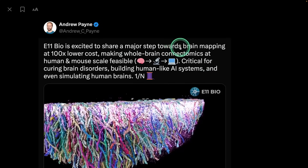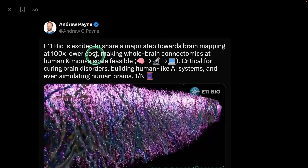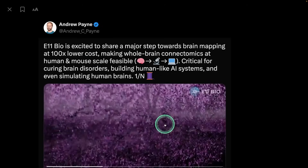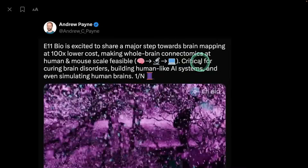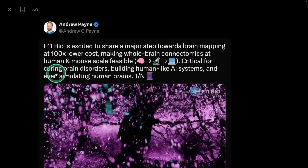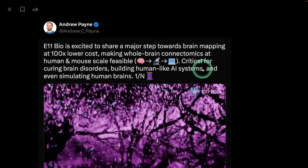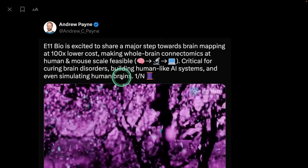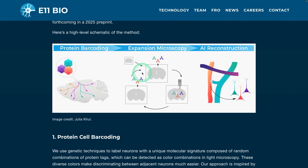Next, we have 11bio, towards brain mapping at 100x lower cost. You can see all the brain connections in more detailed fashion using the power of AI. This is critical for curing brain disorders, building human-like AI systems, and even simulating human brains. This is created using three steps: protein barcoding, expansion microscopy, and AI reconstruction.